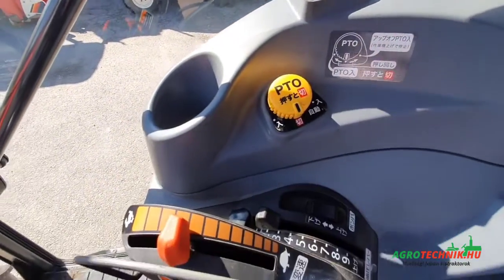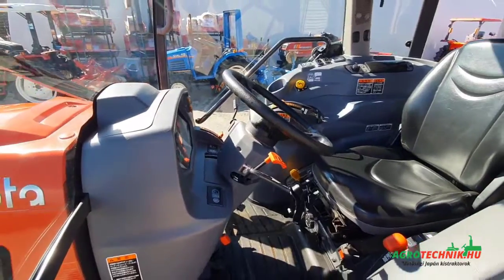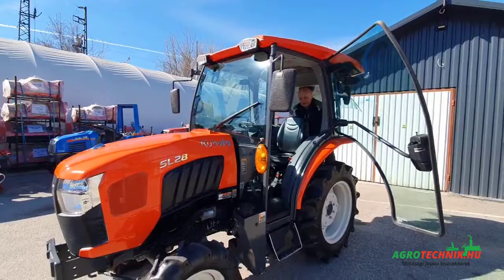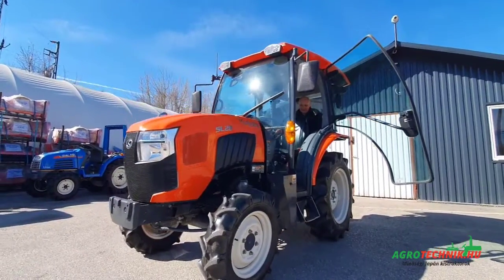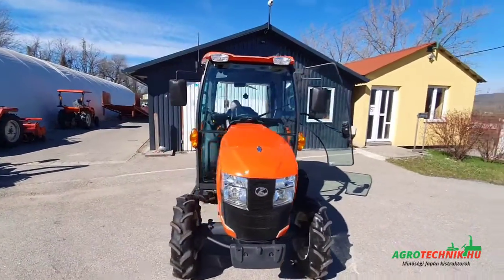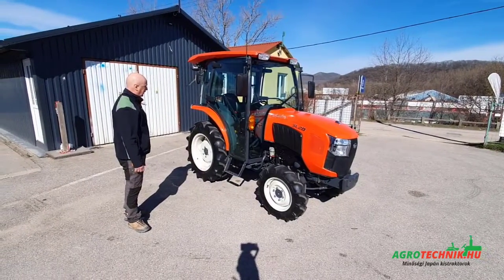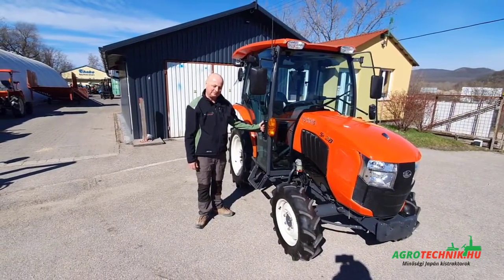Ez a traktor egyszerűen szenzációs. Mindig az a kérdés, hogy melyik jobb: a japán belpiacos traktor vagy egy európai kivitelű társa. Én erre azt szoktam mondani, hogy mind a kettő jó, de a japánok azért jobban extrázzák. Ez egy szuper, makulátlan, nagyon-nagyon könnyen kezelhető traktor. Hogyha tetszik, jelezzetek nekünk Tatabányán az Agrotechnik Traktor Kft.-nél — telefonszámunk az agrotechnik.hu honlapon megtalálható. Szeretettel várunk mindenkit, sziasztok!